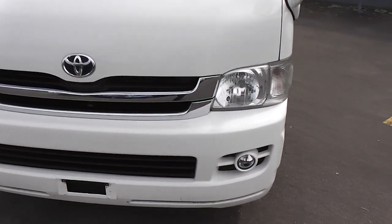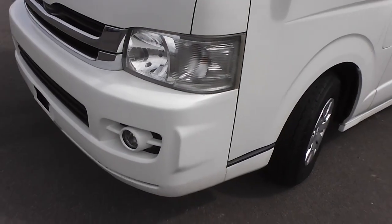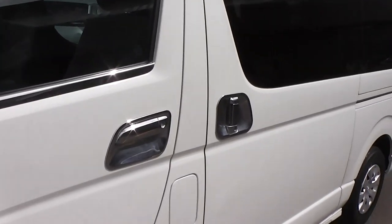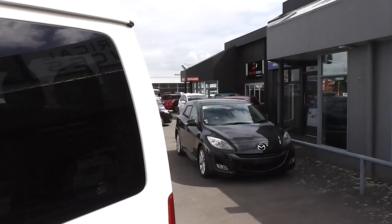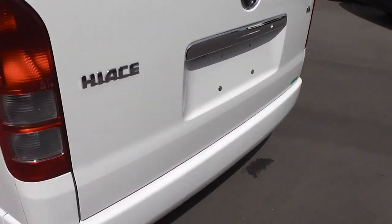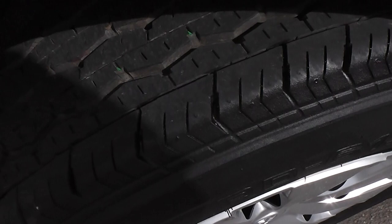Now this is a GL-spec model as opposed to the DX, so it's got the colour-keyed bumpers and the little spotlights there in the front bumper, chrome mirrors, and the chrome door handles, as you can see. It's got tinted rear windows in the back for privacy — if you had to tint a Hiace in the back there, it's approximately $500 to do. As you can see, it's very clean and tidy in the body and it's got excellent tires all round.